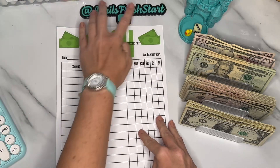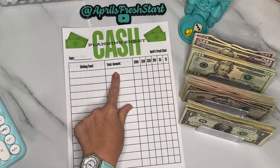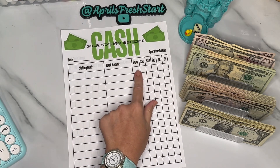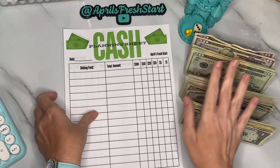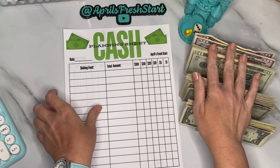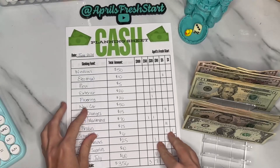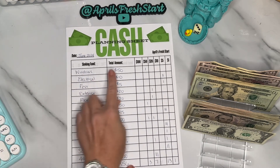I mentioned in the last sinking funds video that I needed to get a cash planning sheet and better plan how I'm going to do everything — so guess what, I made one! Here you'll write the sinking funds, the total amount you want to save, and the denominations of each bill you want to put towards it. I filled this out for the $356 and I'm ready to go.